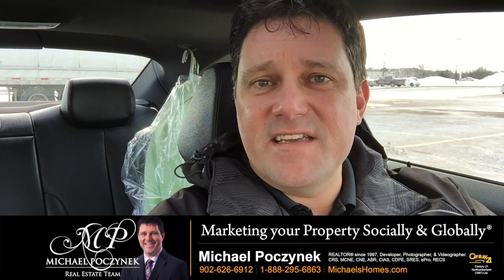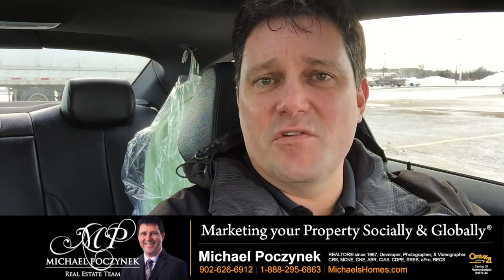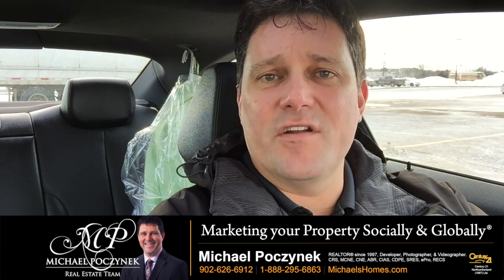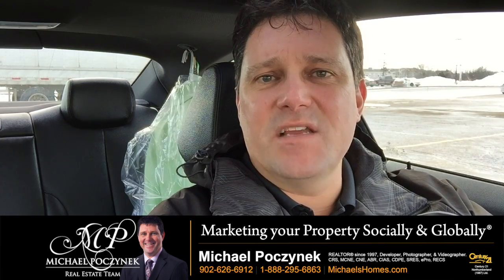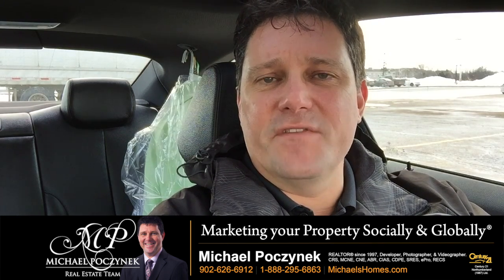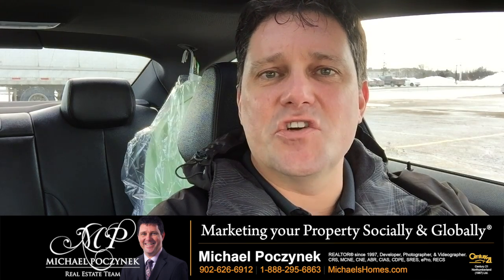The best way to find a deal, in my opinion, is probably two different ways. One is to look for motivated sellers that need to sell right away in a quick period of time, or look at the asking price versus the assessment. If it's at the assessment or lower than the assessment, typically it's a good deal.